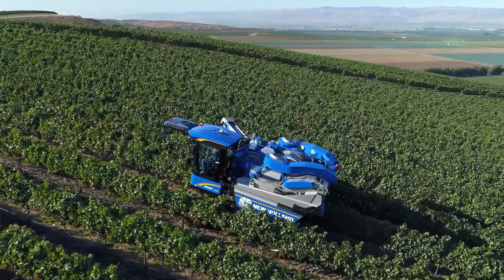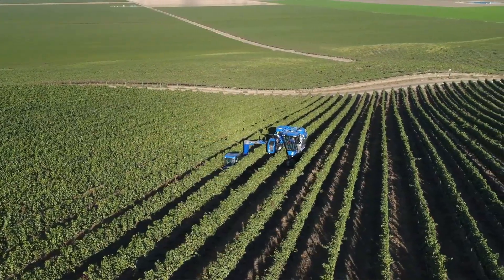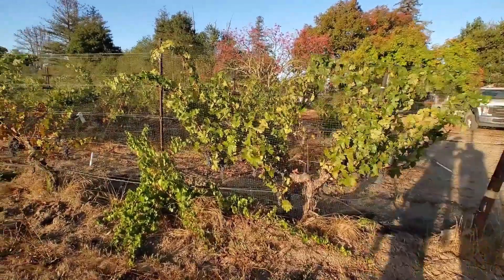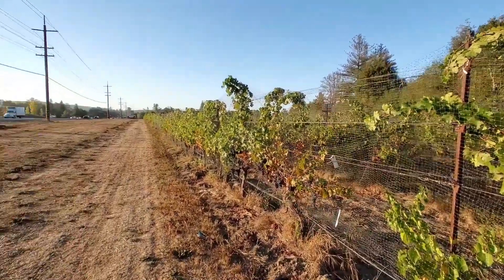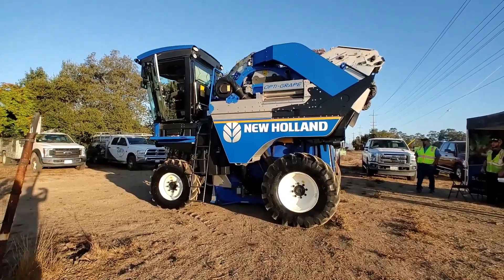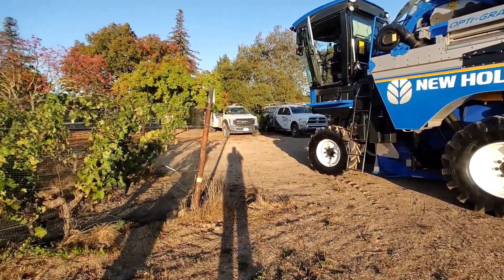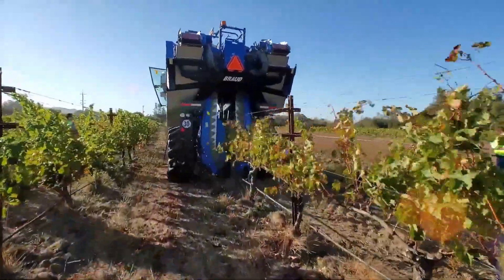The New Holland Bro 9090 is one of the most advanced grape harvesters on the market, designed to meet the high demands of large-scale vineyards. Equipped with a powerful engine, it delivers exceptional performance even under challenging conditions. The machine's innovative harvesting system uses a combination of shaking and air-blowing technology, ensuring that only the best quality grapes are harvested.